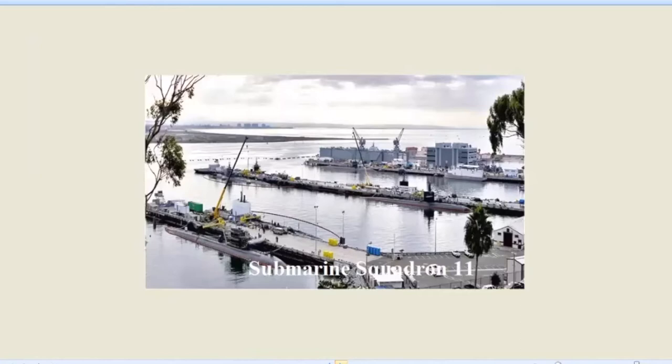Here's a submarine squadron. This is one of the things most San Diegans don't like to hear, but mile per square mile, there are more nuclear reactors here in San Diego Bay than any place else in the world. When the submarines are in, that's a dozen of them anyway.